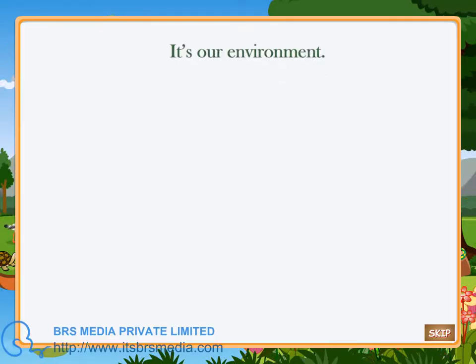It's our environment. Let's learn all about it with our environment friends.